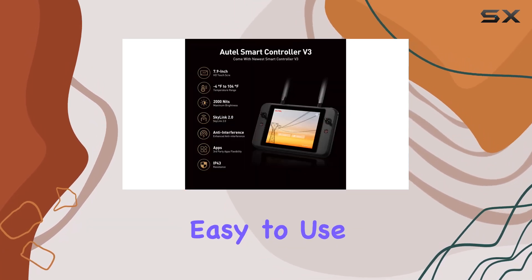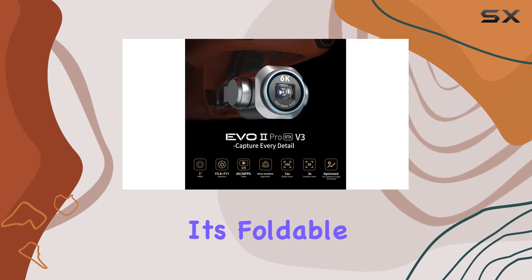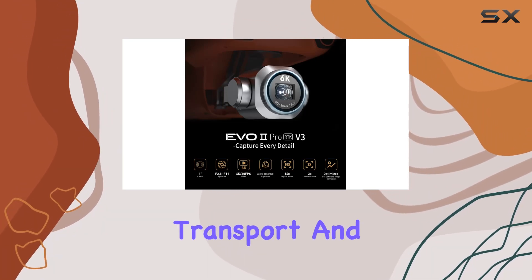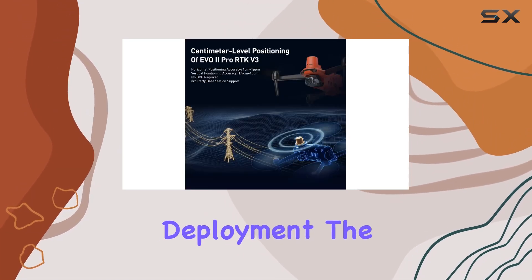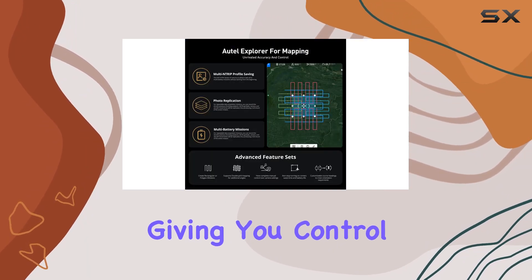In terms of design, the V3 is safe, sturdy, portable, and incredibly easy to use. Setup to takeoff takes a mere 45 seconds, and its foldable design ensures hassle-free transport and deployment. The drone operates under no-fly zones and avoids forced updates, giving you control over your mapping tasks.